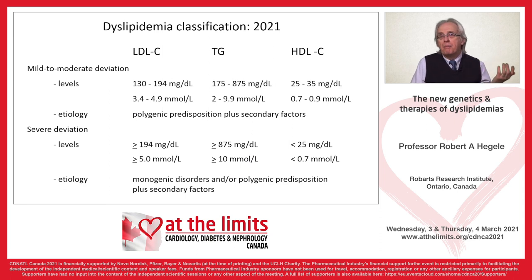The Fredrickson classification has now been superseded by a simpler classification where we look at the main lipid disturbance: is it an LDL problem, a triglyceride problem, combined LDL and triglyceride, or an HDL problem? And then, is the elevation mild to moderate or more severe? That's how this classification breaks down in terms of both the qualitative and quantitative aspects of the disturbance.